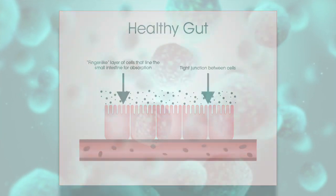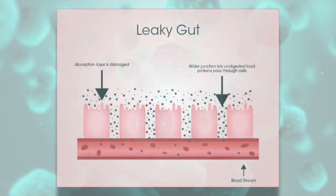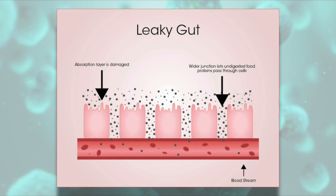For some people, this barrier breaks down and that absorption layer is damaged. There's a wider junction that lets undigested food proteins pass through the cells. We see this with chronic stress, with chronic infections.